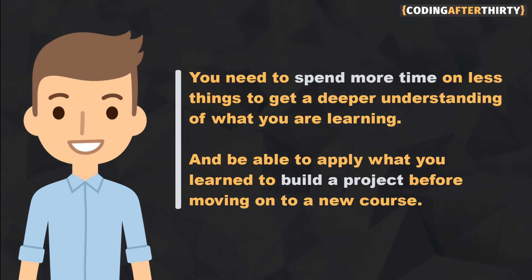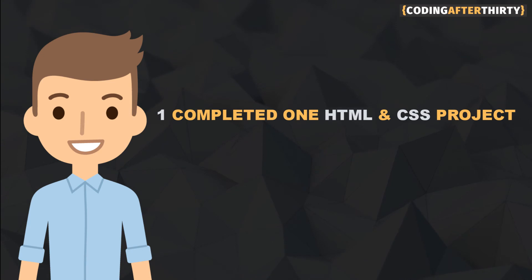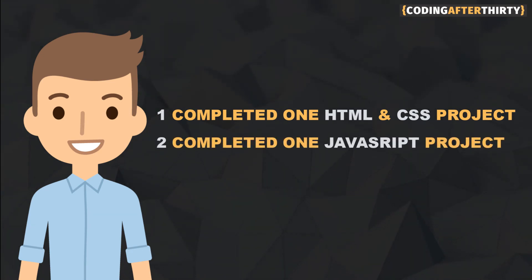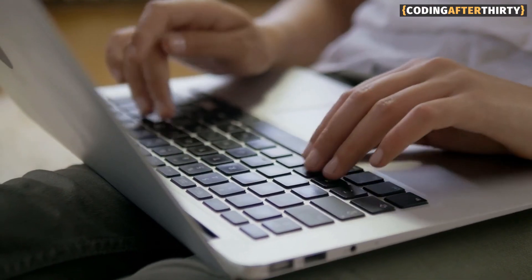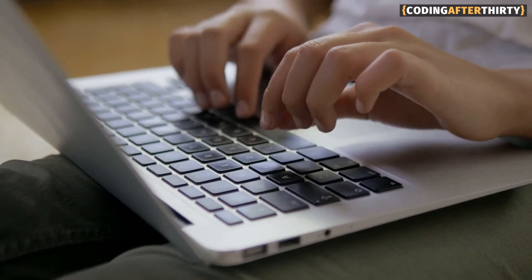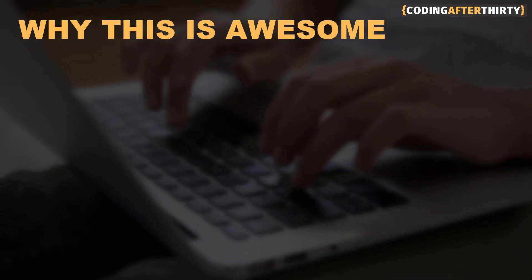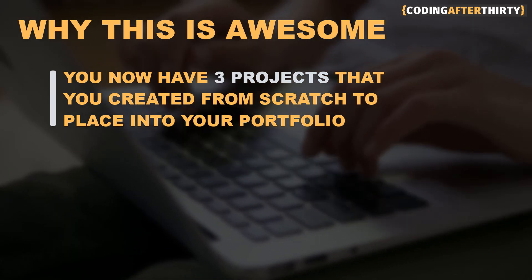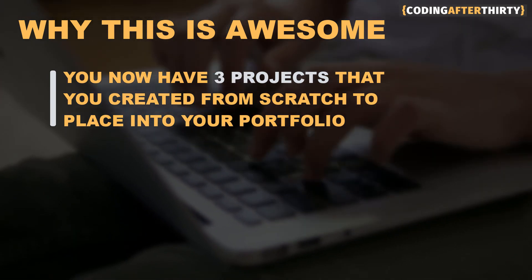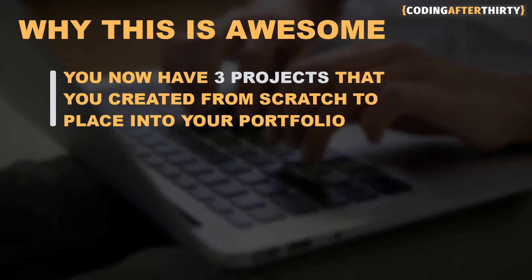So one more time: you need to take one HTML and CSS class and create one project. Two, you do the same thing with JavaScript. Three, you do the same thing with React. Here's the beauty: once you finish, not only are you going to have a pretty good foundation in the fundamentals, you're also going to have one project in HTML and CSS, one project in JavaScript, and one project in React — that's three portfolio pieces you could put on your portfolio.